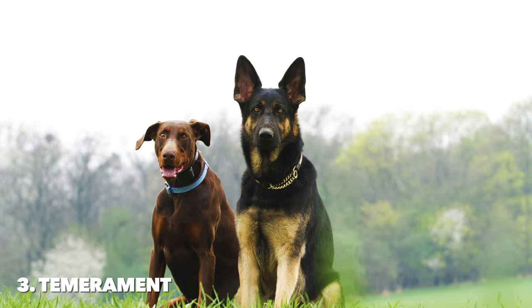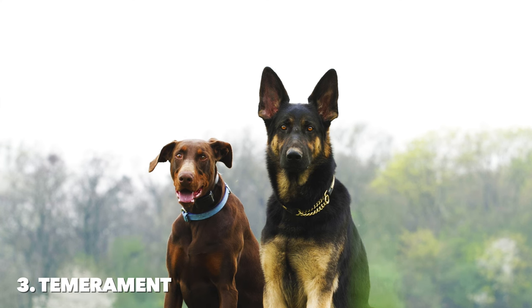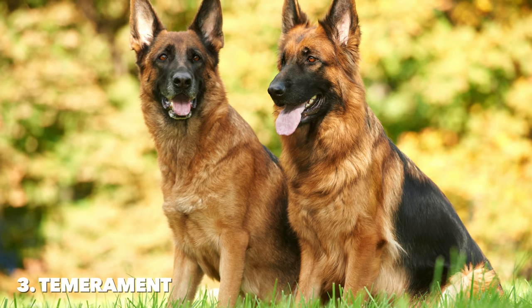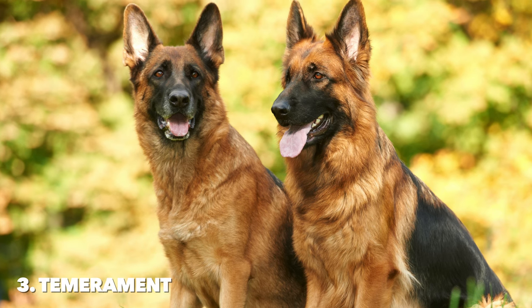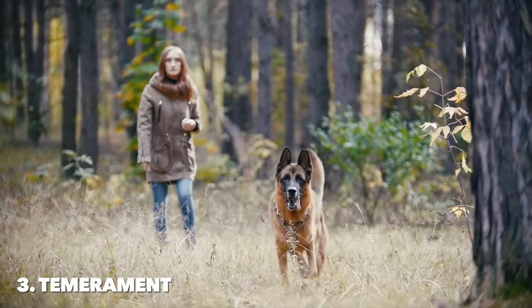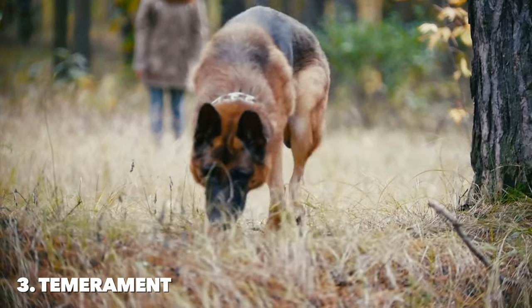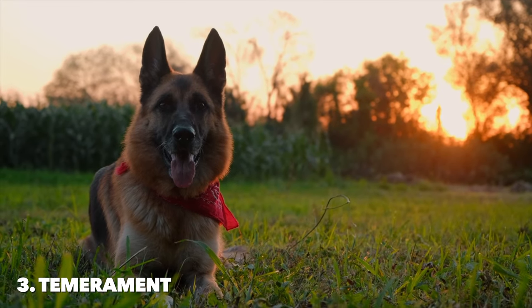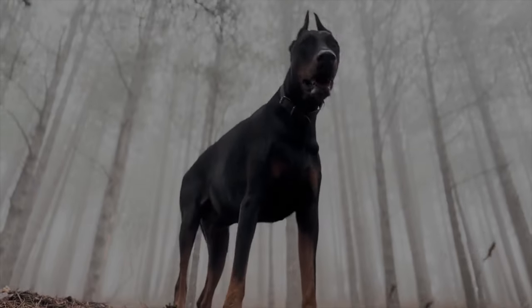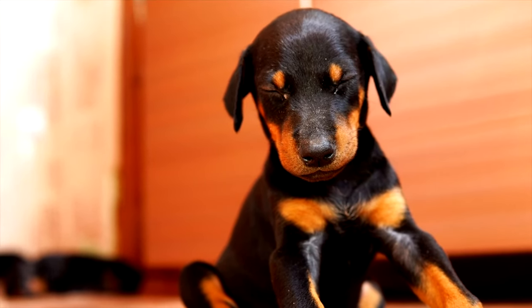Both breeds do well in active families that can provide them with the mental stimulation and physical exercise they need to thrive. German Shepherds might be better suited for families looking for a versatile dog that is protective, yet gentle, and adaptable to various situations. Dobermans might be the better choice for those seeking a highly loyal and protective companion, with a strong but manageable temperament, who thrives on being closely integrated into family activities. In summary, the temperament of both breeds reflects their loyalty and protective nature, but the German Shepherd tends to be more versatile and adaptable, while the Doberman offers intense loyalty and protectiveness. Proper socialization and training are crucial for both breeds from an early age to ensure they grow into well-adjusted, family-friendly pets.